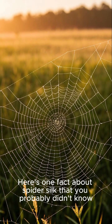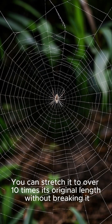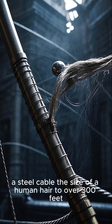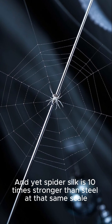Here's one fact about spider silk that you probably didn't know: you can stretch it to over 10 times its original length without breaking it. That's the equivalent of stretching a steel cable the size of a human hair to over 300 feet. And yet, spider silk is 10 times stronger than steel at that same scale.